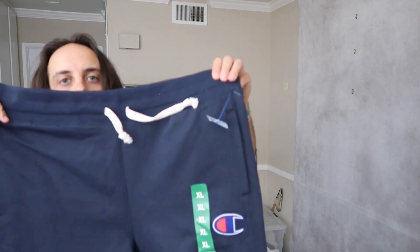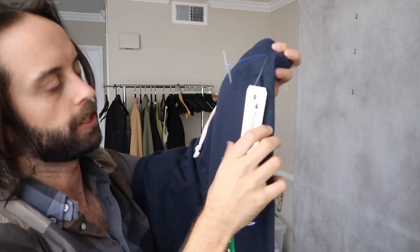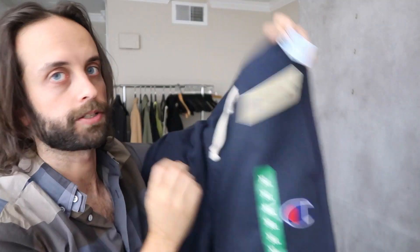A new-with-tags pair of Champion sweatpants — five dollars? Nope, eight dollars, contemporary manufacture, size XL.